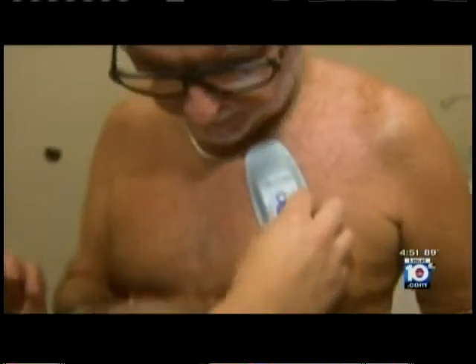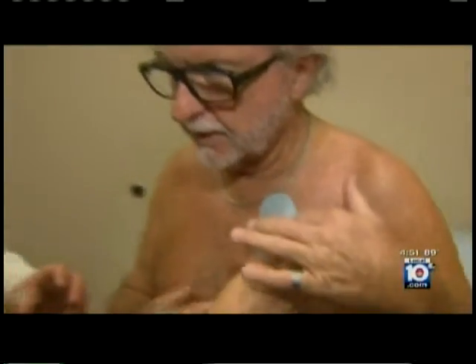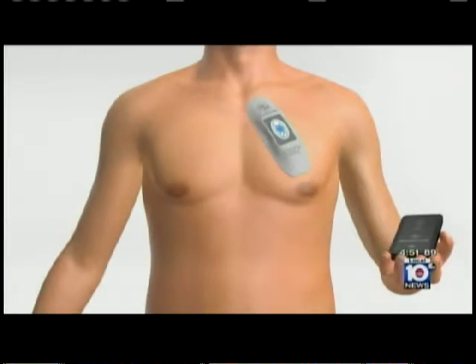It can sit there for about seven and a half days. We typically give four to a patient, so they have a full month of monitoring. Jeffrey Dubois recently put the product through its paces in the hopes of finding out why he continued to struggle with an irregular heartbeat.